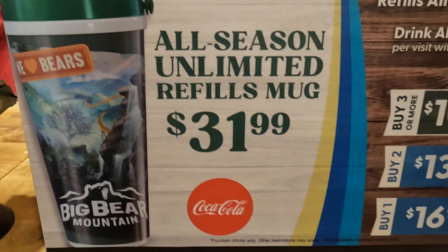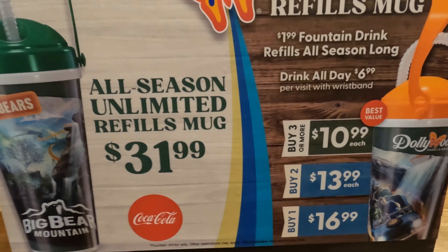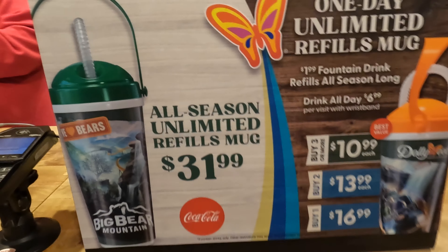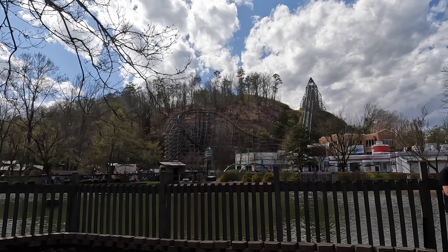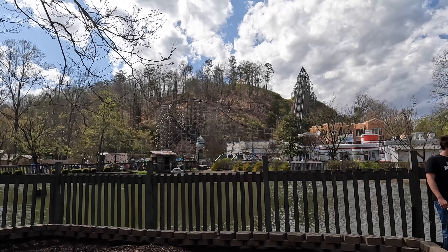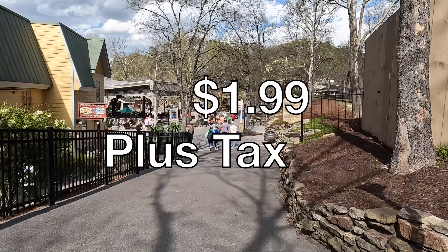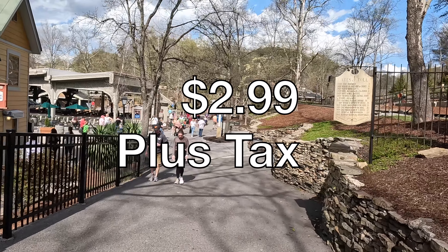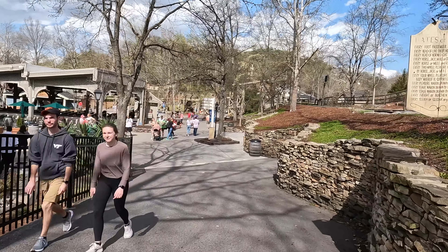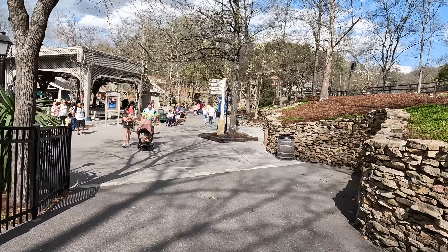Dollywood offers two refillable mug options: the Daily Refill Mug and the All Season Refill Mug. The One Day Unlimited Refill Mug will allow unlimited free refills on the day of purchase only. If you return to the park on another date, then you may purchase fountain drink refills for $1.99 plus tax each and frozen drink refills for $2.99 plus tax each during the entire 2023 season. The mug is great for those of you who will visit the park once or only a handful of times this year.